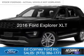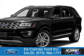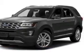This is a used 2016 Ford Explorer. It's powered by four-wheel drive, a 2.3-liter four-cylinder engine, and a six-speed automatic transmission.